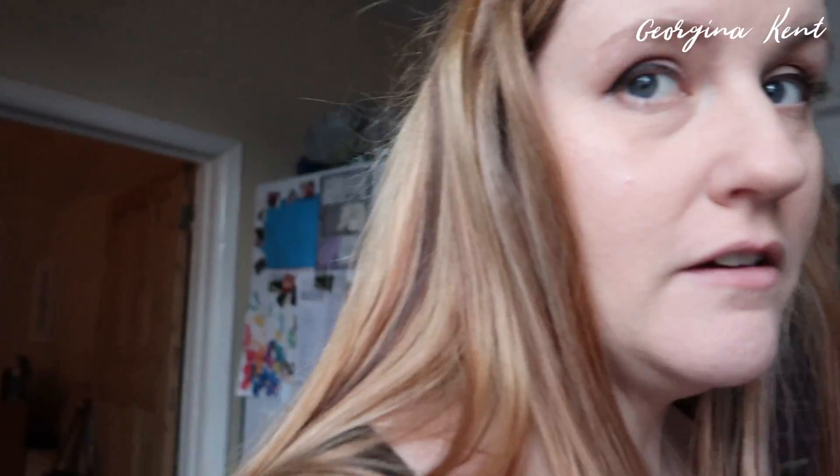Hi guys, I am home from the hairdressers and home from Home Bargains. I've bought some stuff — I'm going to film a haul tomorrow, aiming for it to be up on Monday. It's all Easter themed. Look how light my hair is — it's crazy. The blondest it's been in about 20 years!